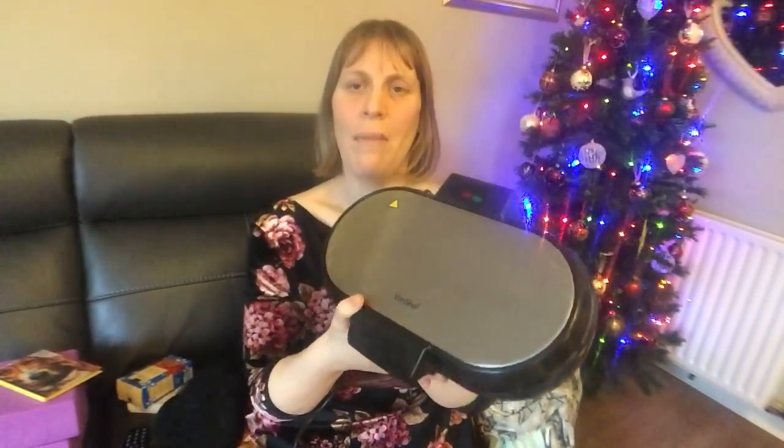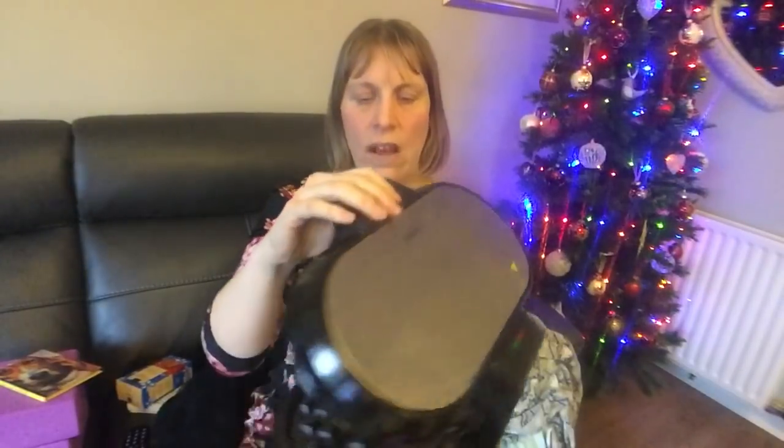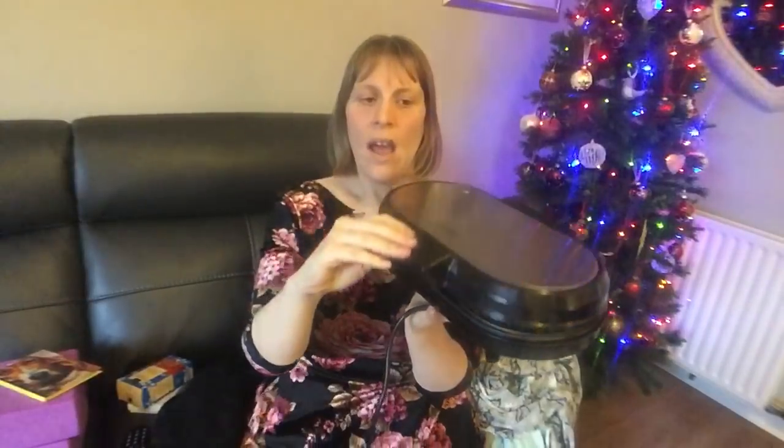Lastly, I got a waffle maker from Andrew's brother — my brother-in-law — and his girlfriend. It's a Von Chef, which I think he got from Amazon, and it's a two-plate one so you get big waffles. I've made waffles using the oaty pancake mixture and they came out really nice. I need to have another go — I may do a recipe at some stage. That's actually what I had for breakfast this morning.